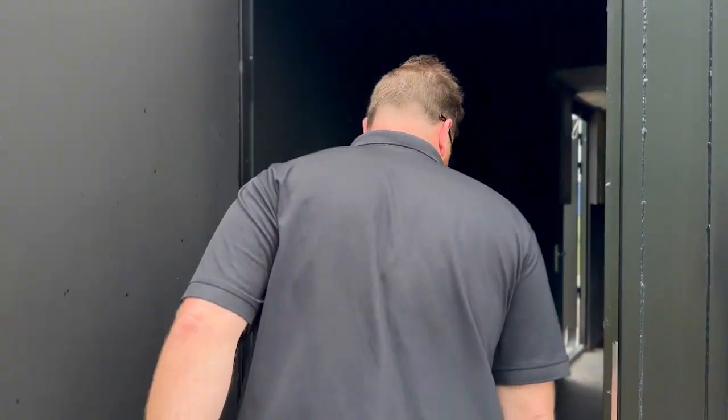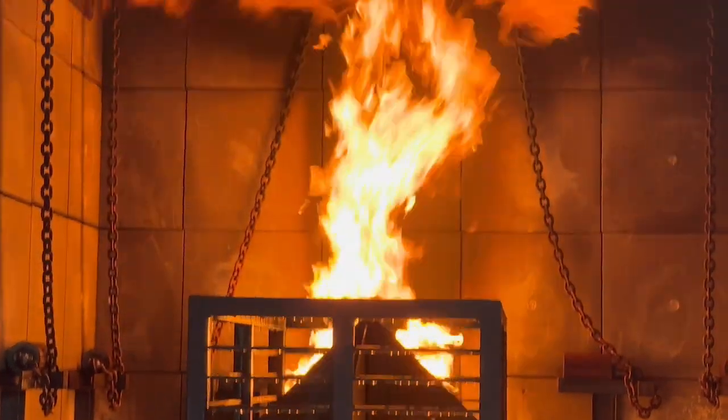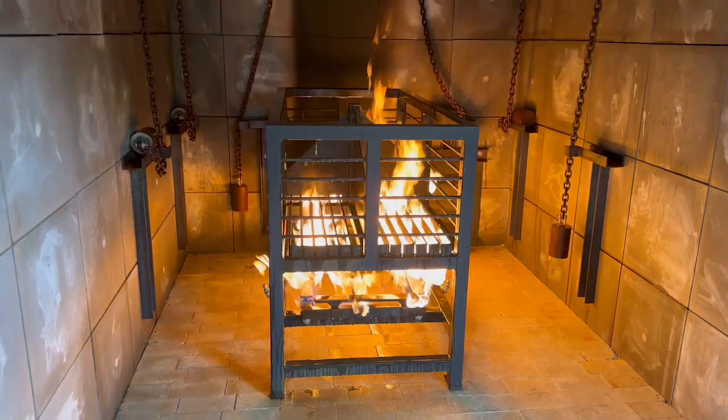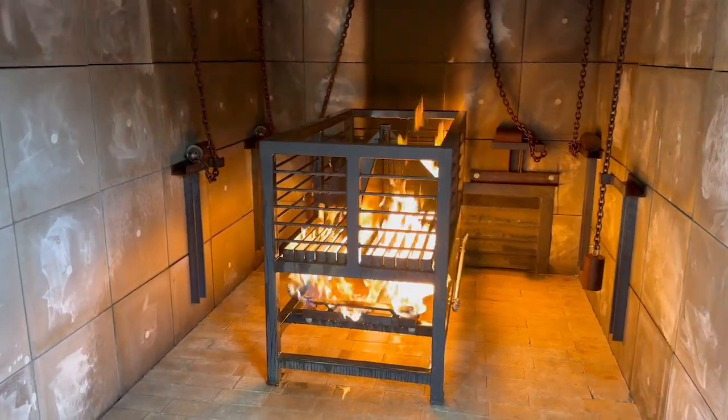Now let's talk about our Smart Class A Training Ready Unit. It utilizes a dual combustion burn crib which allows you to safely ignite your fuel load. It'll also allow you to dry out your fuel load so your second and third burn are just as intense as your first.